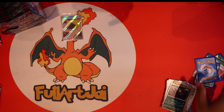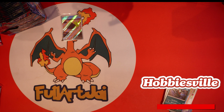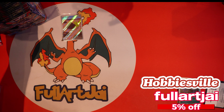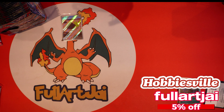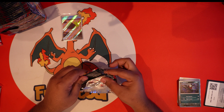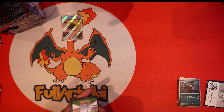Big news on my end — I am now an affiliate with Hobbiesville! I'll leave my code down in the description below. The code is 'fullartj', one word, and it's only good for one-time use for yourself. You'll get five percent off at Hobbiesville, so take advantage of that. Five percent especially with the way things are looking nowadays goes a long way.